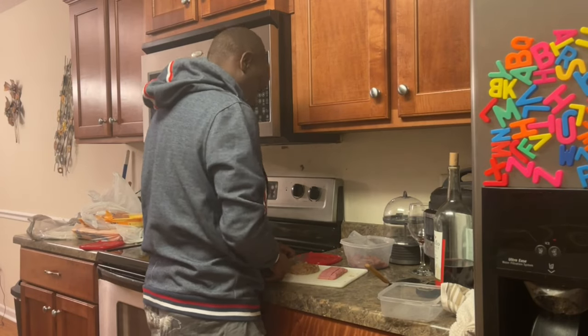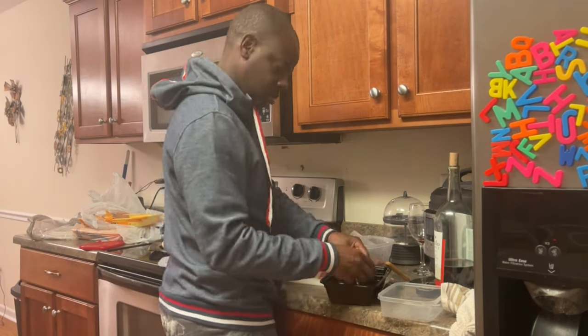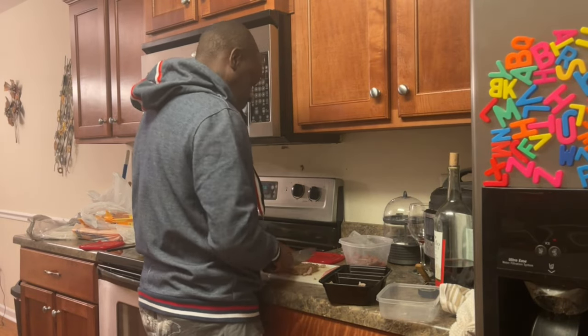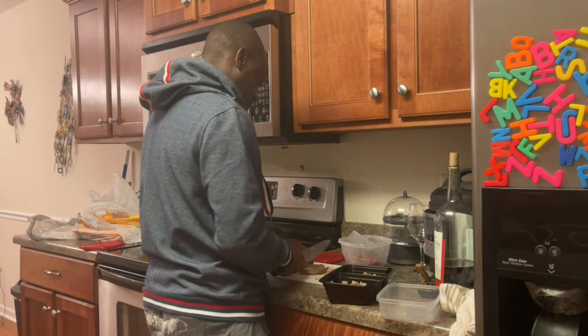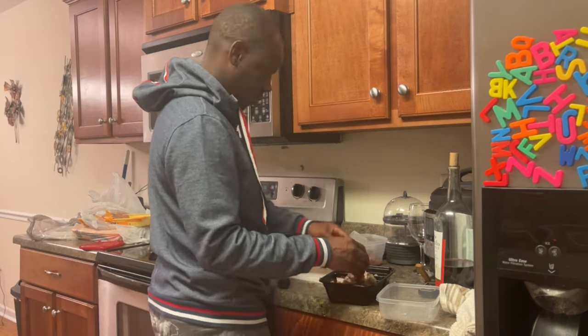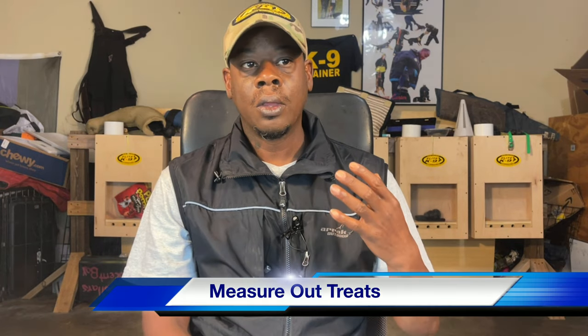I don't just use one type of treat. I use a variety — turkey burgers, turkey hot dogs, turkey bacon. One day we may use turkey burgers, the next turkey bacon, the next turkey dogs. Eating the same treat over and over again gets old, so spread it out and give dogs a different variety so they have something exciting. Every day they don't know what they're going to get.